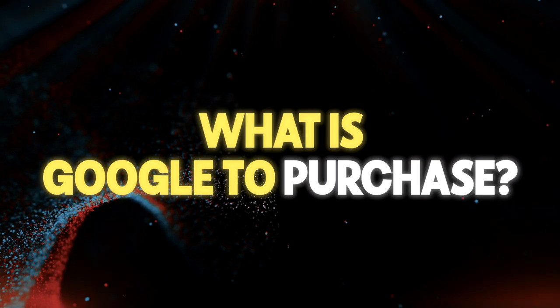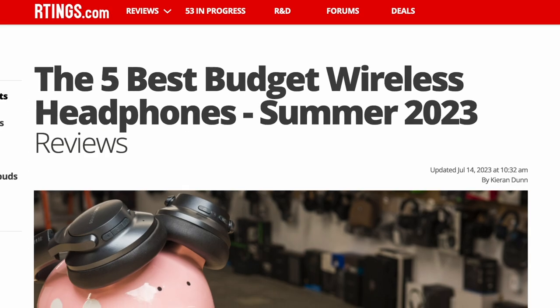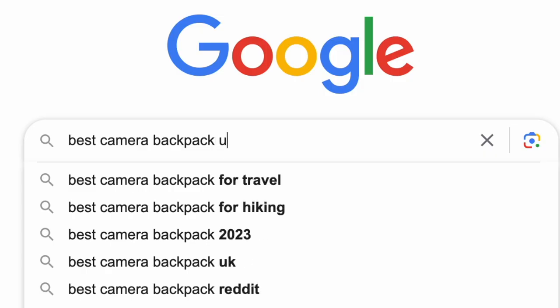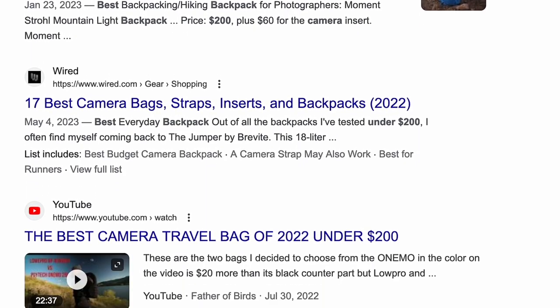So first, what is Google to Purchase? There are over 88 billion searches happening on Google every single day, and a good portion of those searches actually relate to products. Searches like best laptops in 2023, best budget wireless headphones, or top running shoes are happening every single day and people are making money from those searches. For example, last week I was looking for a backpack for all my camera gear, so I went on Google and searched for best camera backpacks under $200, and you'd have all these websites with articles on a list of backpacks they would recommend for that budget.